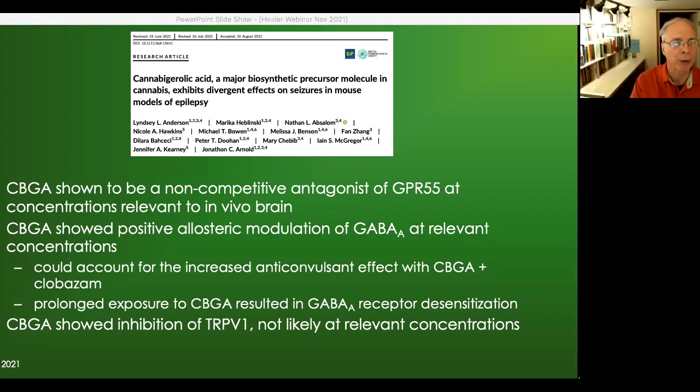Ethan commented that for CBGA in seizures, he would be quite hesitant after seeing the animal data. With CBG, their survey had only a few people who commented and it wasn't statistically significant, so he wouldn't consider it a go-to agent for seizures, though it has plenty more to recommend it in other areas.